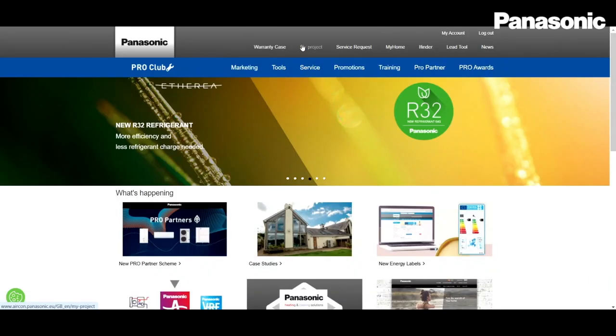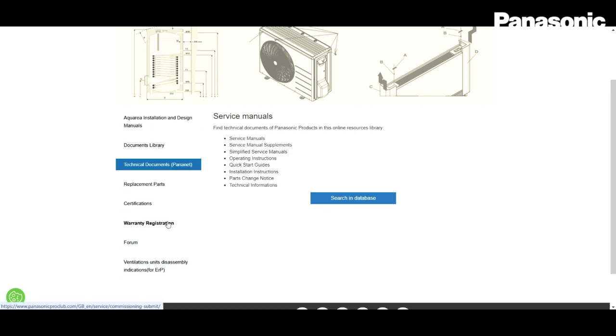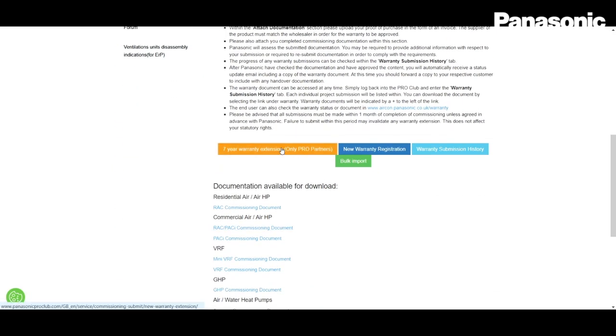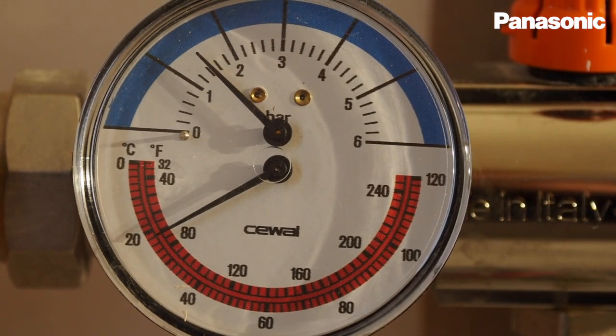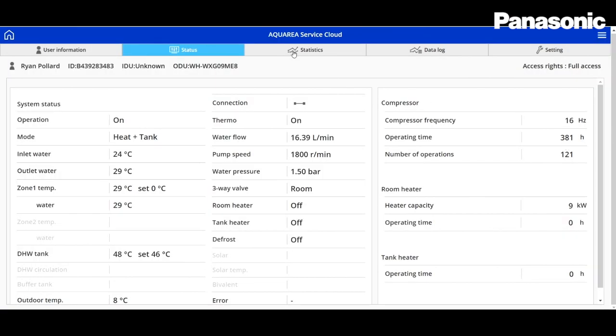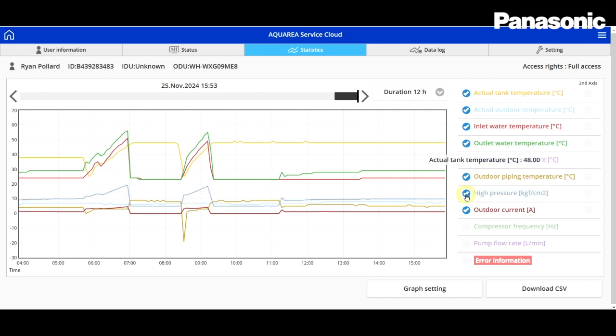RDI Renewables are also Panasonic Pro Partners. This gives us a range of benefits, including a seven year extended warranty. In addition to that, we also have access to the Panasonic Pro Club website, which gives me access to all of the documentation and design tools that I might need. The heat pump is really easy to commission, following the same familiar process as previous generations, with a few extra benefits and parameters available to take advantage of.